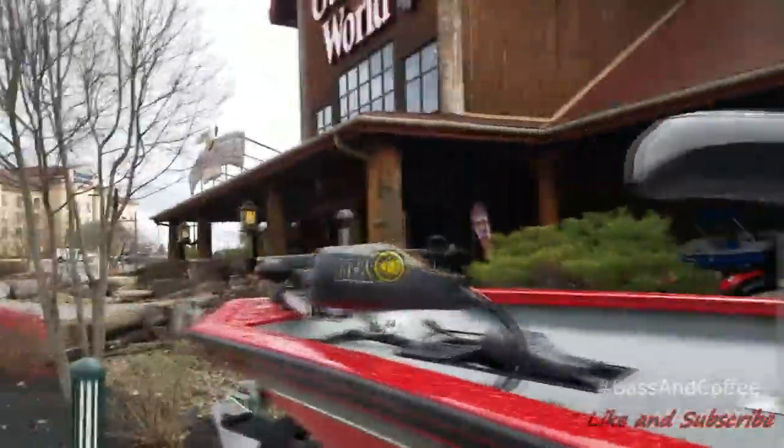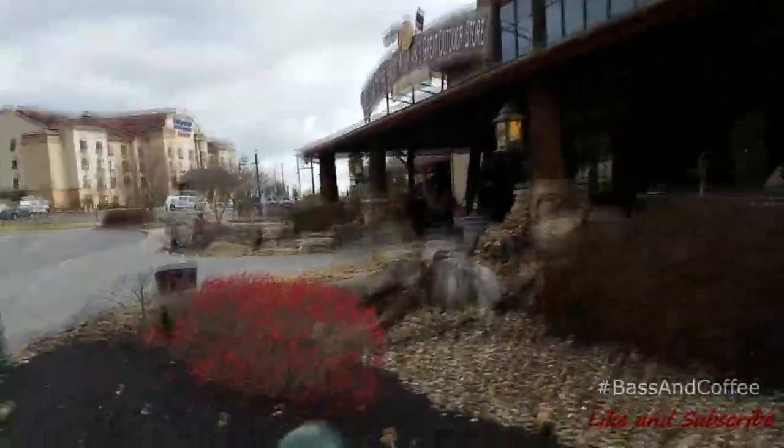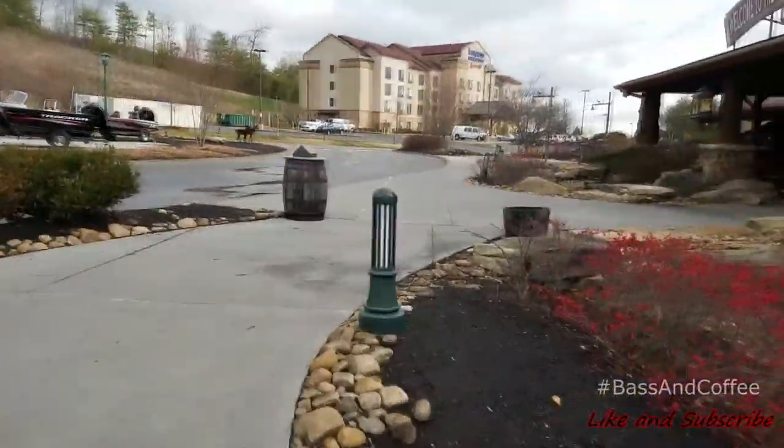Alright guys, we stopped by Bass Pro to get some lures before we go fishing. This is the one in Kodak. Pretty dope. Finally found some glasses I can wear over my glasses. Pretty dope.